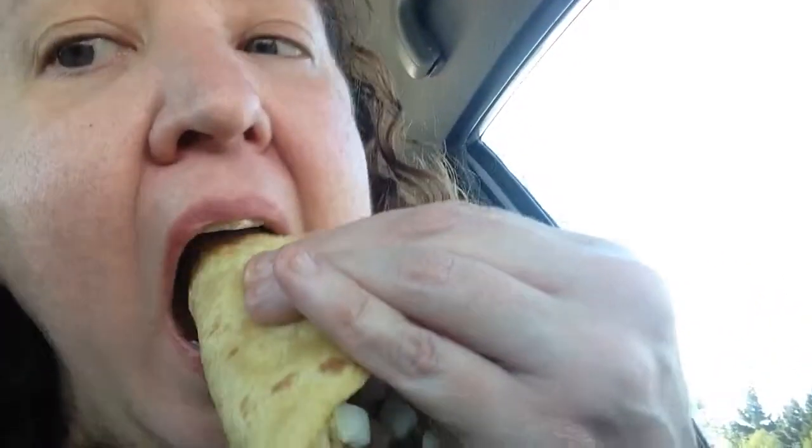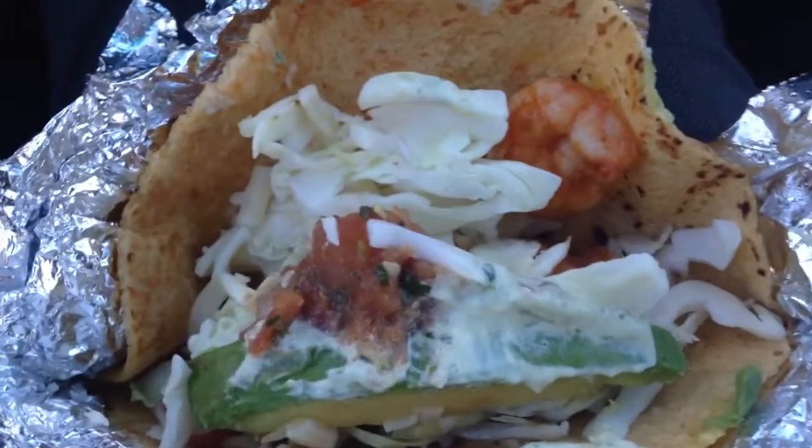The avocado is very fresh — I love avocado. Let's try another bite. I didn't get any shrimp that time so I'm going to try to get some shrimp.